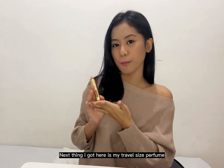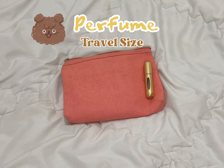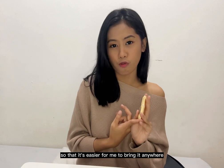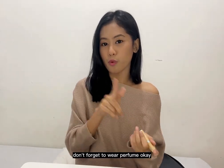Next I have my travel-size perfume. It's actually an ordinary perfume that I repacked into a smaller container so it's easier to carry anywhere. It smells so good — don't forget to wear perfume!